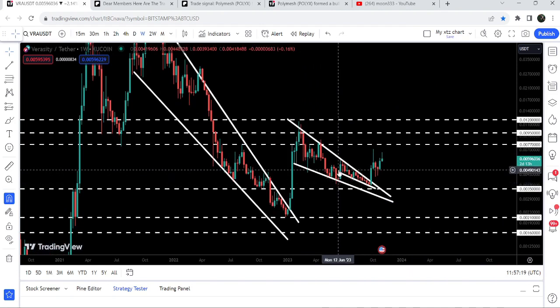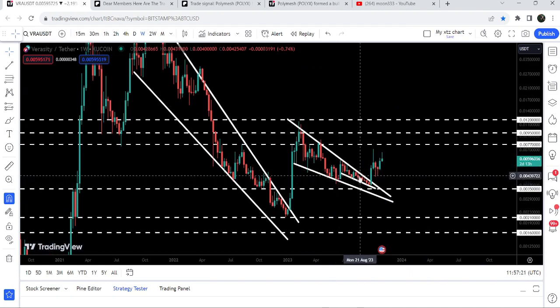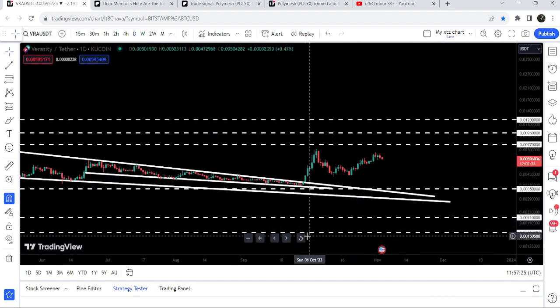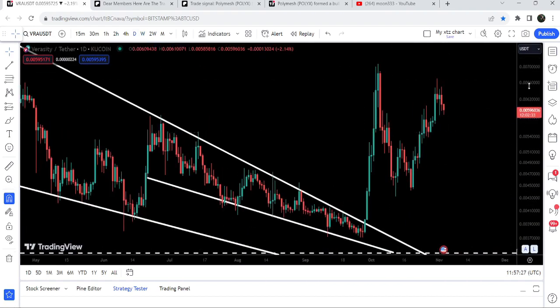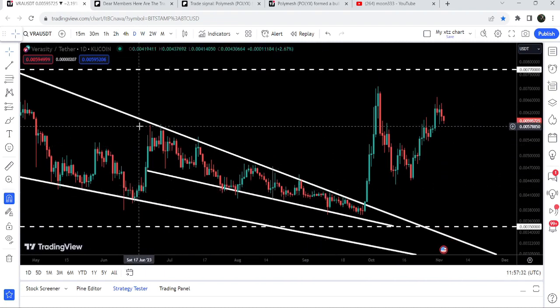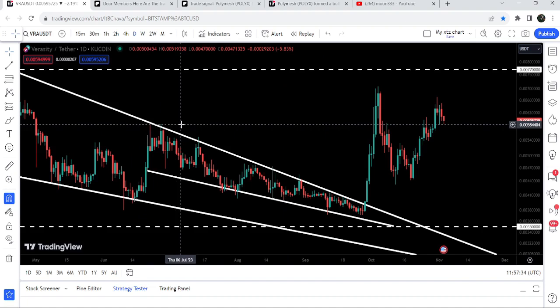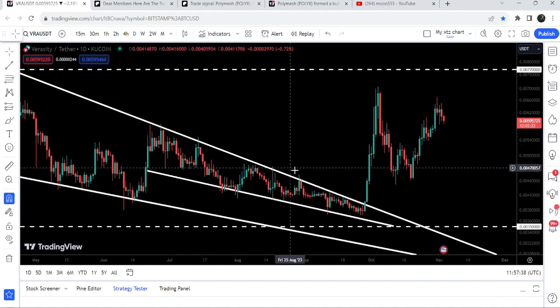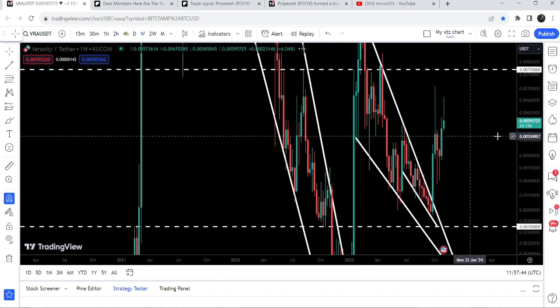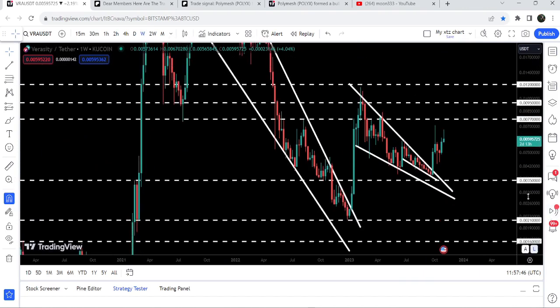The price got stuck inside the next falling wedge pattern. Before breaking out this falling wedge pattern it formed another falling wedge — the smallest one — visible on the daily time frame chart. Before the breakout I had been telling you that the movement is quite squeezed inside this pattern, therefore soon it can break out. The target for this breakout was approximately at point zero zero five eight dollars, and you can see the price rallied beyond that target.